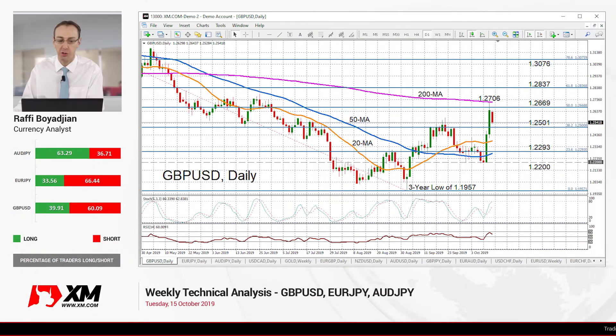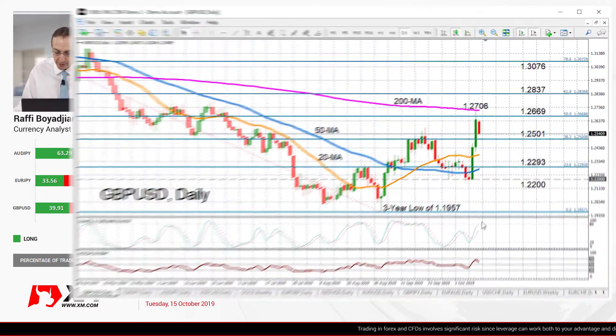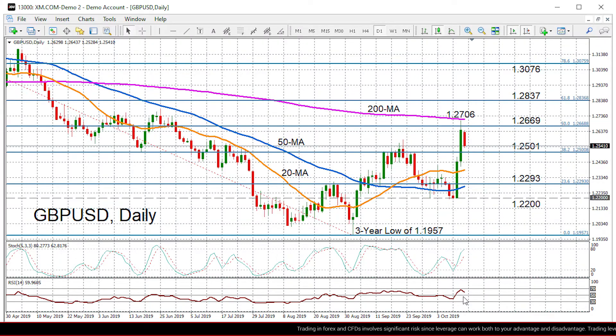Hello, welcome to the weekly technical analysis review here at XM.com. I'm Rafi Barajan and the pairs we're going to look at for this week are the Pound Dollar, the Euro Yen, and the Aussie Yen. So let's start first with the Pound Dollar pair looking at the near-term bias.